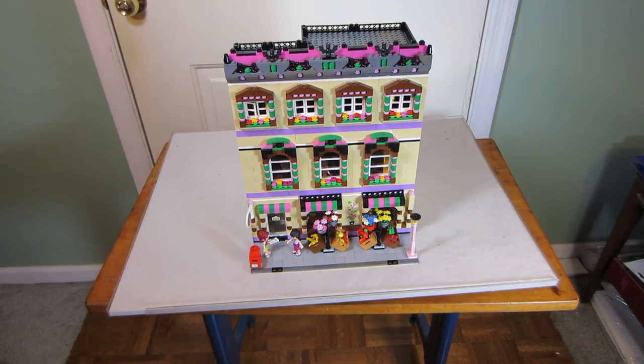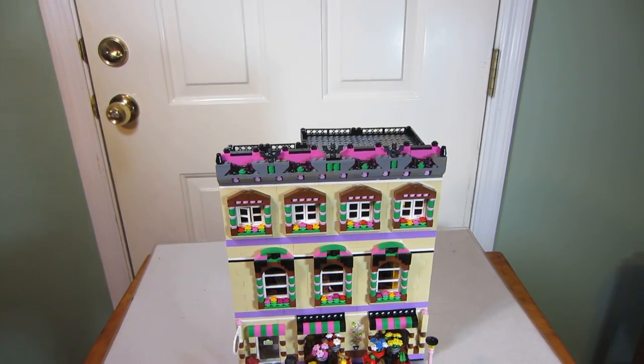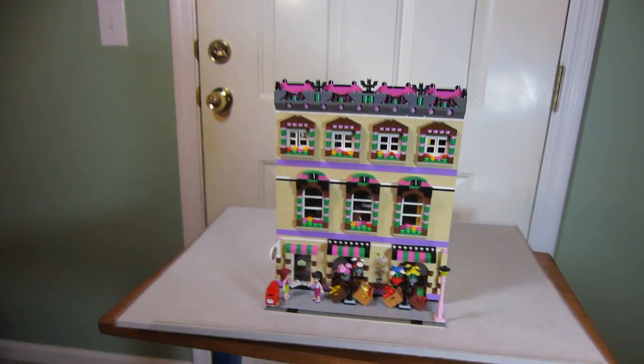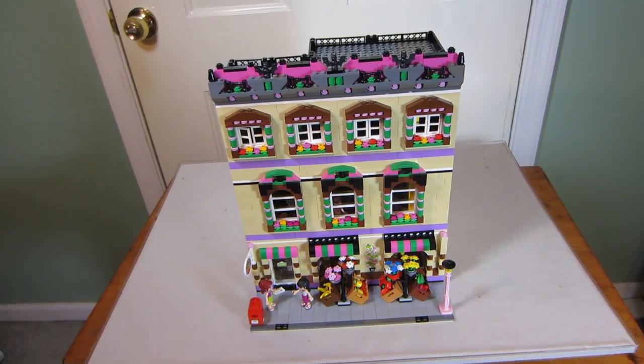Here we are. We have a MOC from Maryville. It's based on a couple of Lego Friends sets. Let me see if I can get those numbers for you. The Friends set numbers that this is based on are 41108 and 41103.